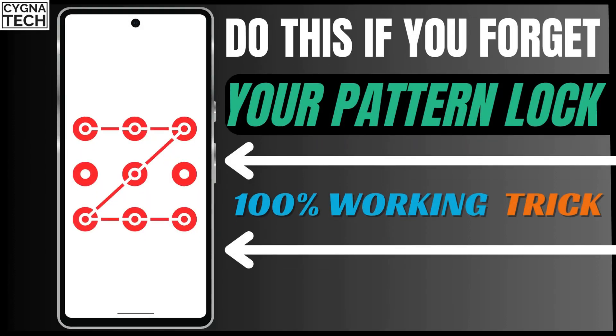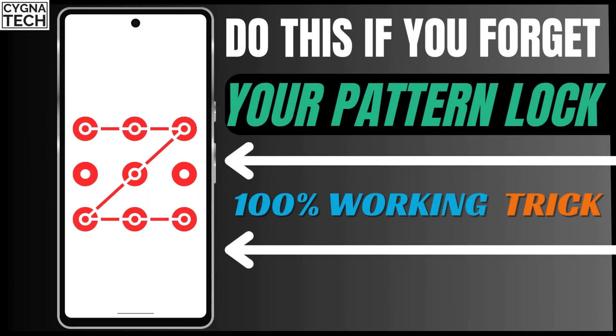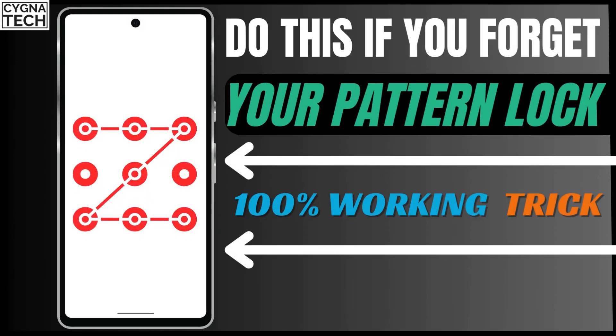In the video for today I'm going to speak to you about what you should do if you forget your phone pattern lock. This tip is not just going to help you unlock your phone without the pattern, but also going to help you save your data from being lost.